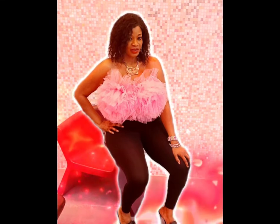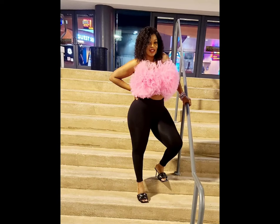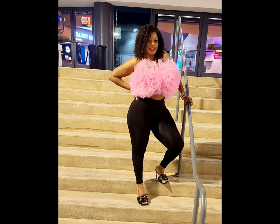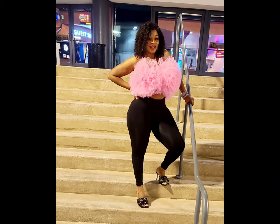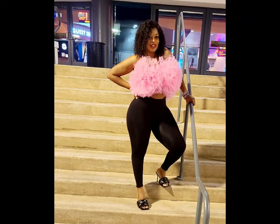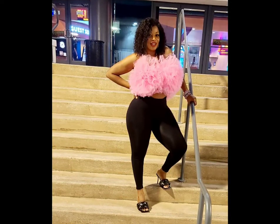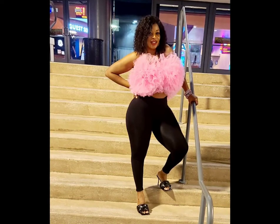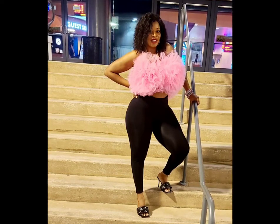It is called the Shayla Ruffle Top. I went out to dinner with a friend in this outfit, and I got so many compliments because it is a unique piece. So if you haven't checked out Fashion Nova's Luxe line, I highly recommend it. I will be reviewing a few pieces that I got from them, and I love the Shayla Ruffle Top so much I actually got it in black also.